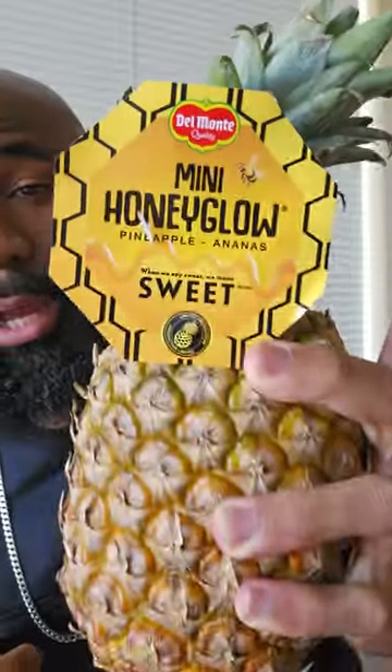I already know these are going to be fire, but I don't want to open up too many of them at once — your boy's trying to work on his fitness. But what we're really about to go ahead and chop up is this right here: a mini Honey Glow pineapple, an exclusive pineapple. We're gonna cut this up and eat it.